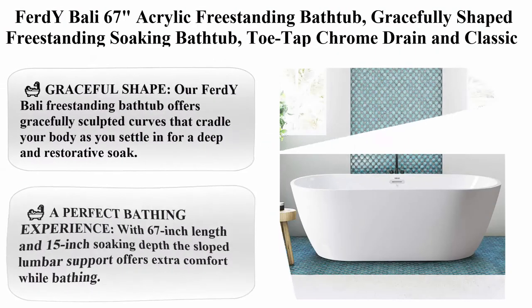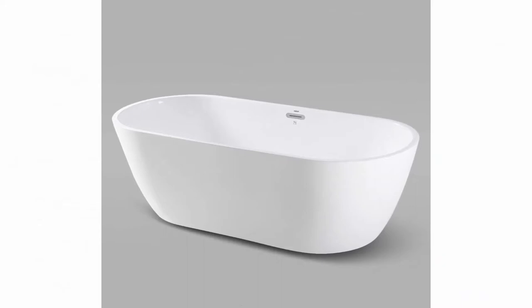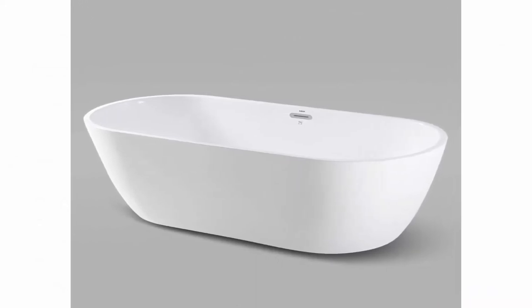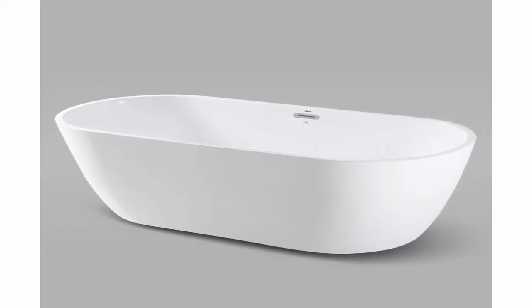Number 7: Ferd Y Bali 67-inch Acrylic Freestanding Bathtub — Gracefully Shaped Freestanding Soaking Bathtub with Toe Tap Chrome Drain and Classic Slotted Overflow included. Glossy white, CUPC certified, model 02538.